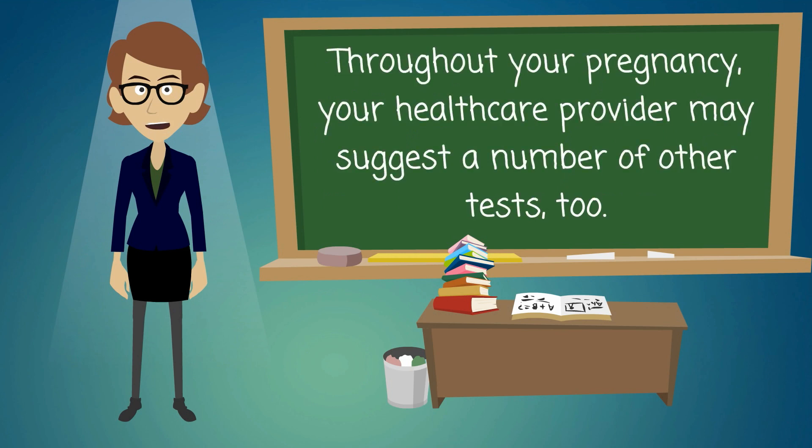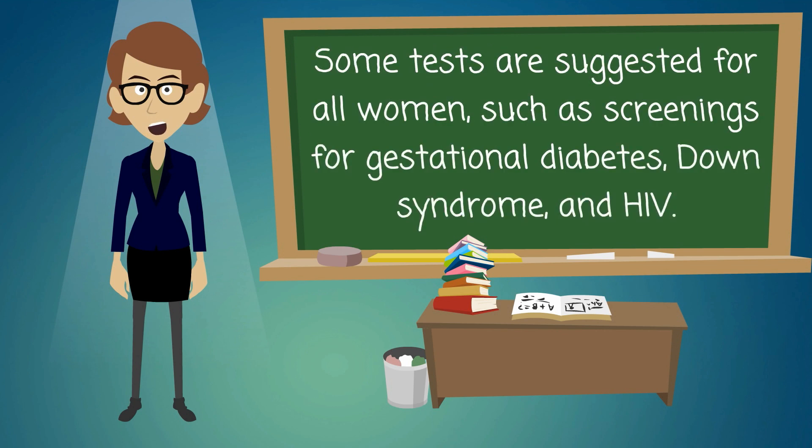Throughout your pregnancy, your health care provider may suggest a number of other tests too. Some tests are suggested for all women, such as screenings for gestational diabetes, Down syndrome, and HIV.